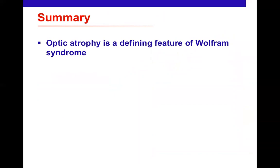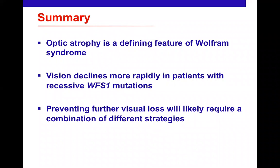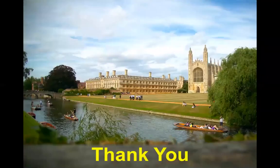In summary, optic nerve involvement is a defining feature of Wolfram syndrome. We currently have no treatment to prevent further visual loss, and patients with recessive mutations have much more rapid progression. A combination of strategies will likely be needed — drugs, gene therapy — because the disease is complex. Gene therapy has a strong future in this area. We hope to meet in person again soon after COVID restrictions ease. Thank you very much.